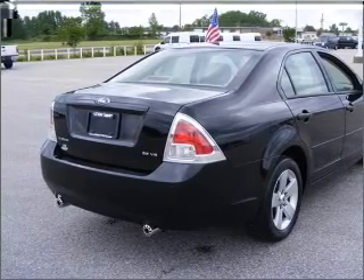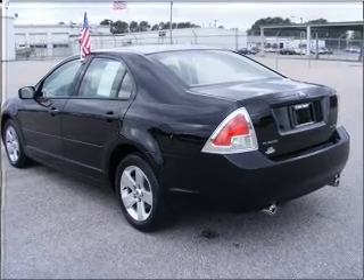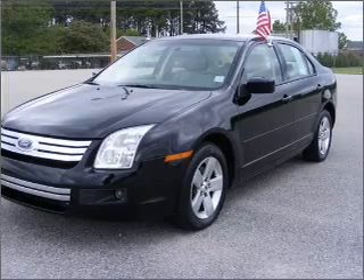With a reliable six-cylinder engine connected to a smooth shifting automatic transmission, premium wheels give a more luxurious look. You will appreciate the safety feature of anti-lock brakes.